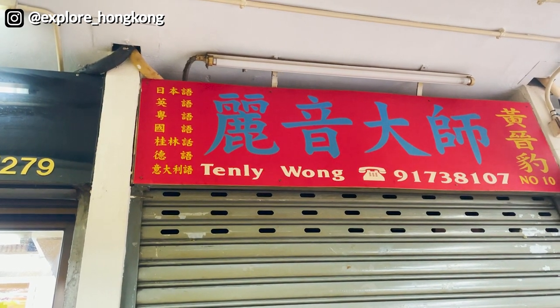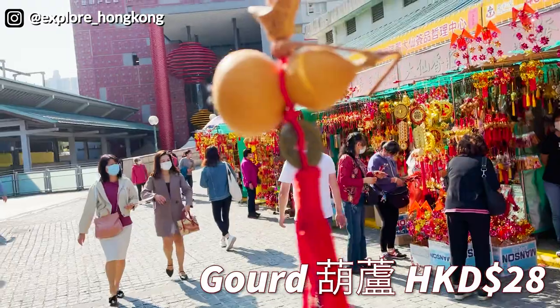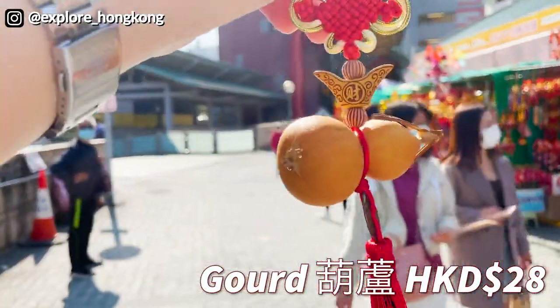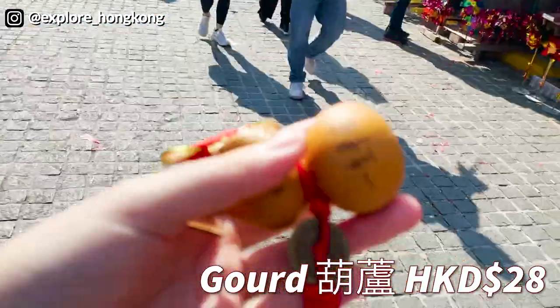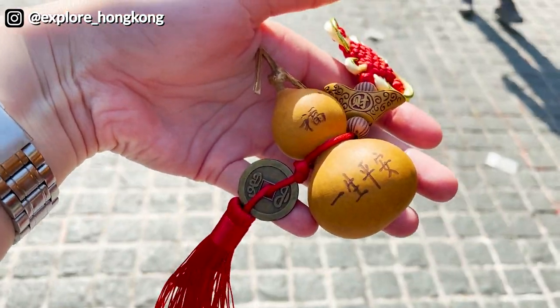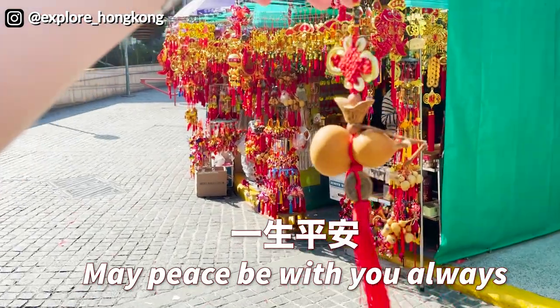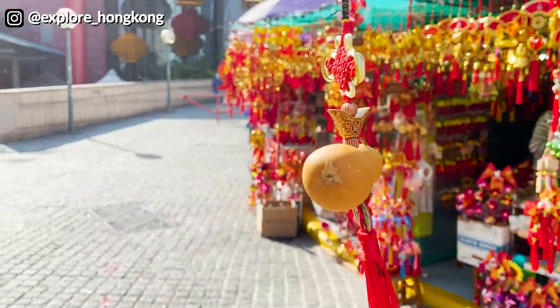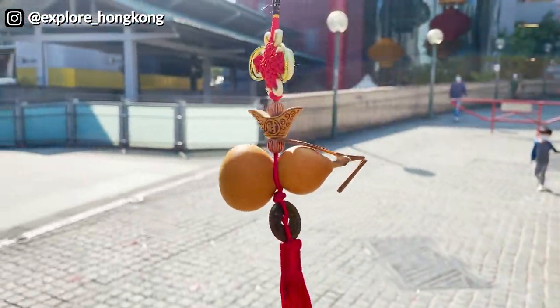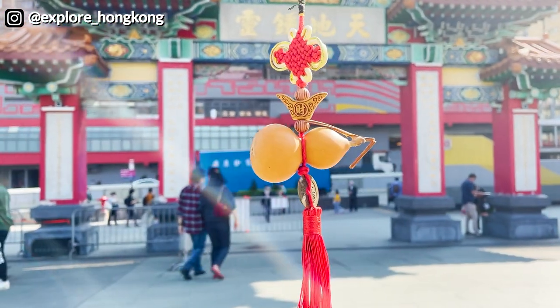We got this gourd — this is a real gourd that they dried. We hope you enjoy the video. Check out our Instagram and subscribe to our channel for everything about Hong Kong. See you next week!